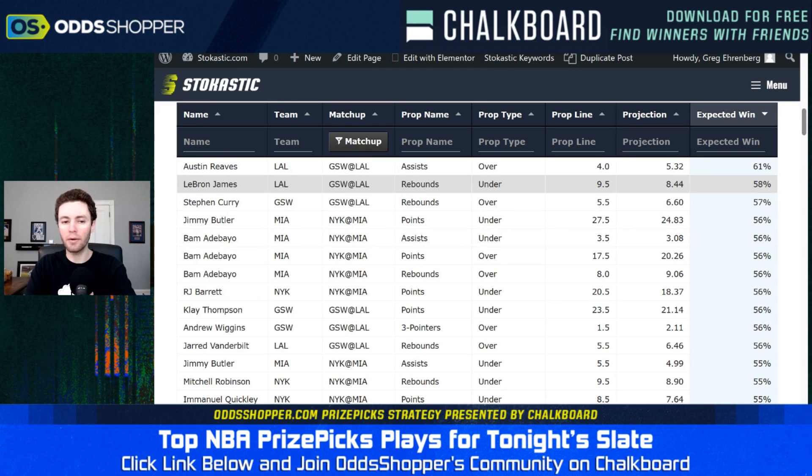Starting with our number one projected prop of the day — and I agree with it — it is over 4 assists for Austin Reeves. If you compare this line to most sportsbooks, FanDuel has it at four and a half, so it's a pretty big difference. The line at Prize Picks is 4.0 versus four and a half at most sportsbooks. Looking at Austin Reeves' recent assist numbers, over a six-game sample he's averaging 4.5 assists, and over the last 12 games — basically the entire playoffs — he's averaging 4.3 assists. It's a low line, especially considering these games against the Warriors should be high-scoring. We have him projected for 5.32 assists. I could certainly get behind that.